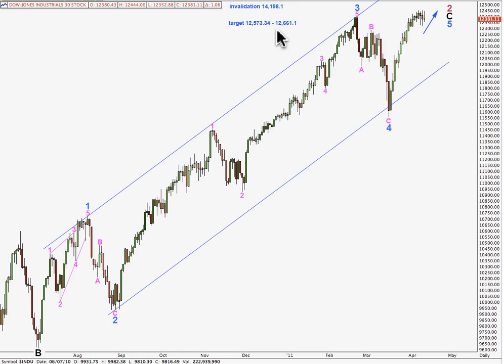At this target zone, I expect we may see a trend change around 12,573.34. Wave C black beginning down here will reach 0.618 the length of wave A black, and at 12,661.1 points wave 5 blue beginning here will reach equality with wave 3 blue. This target zone is pretty close to a target I have on the hourly chart for one more upwards push.